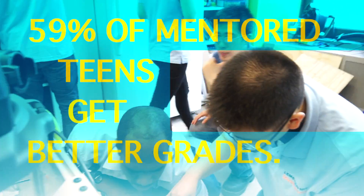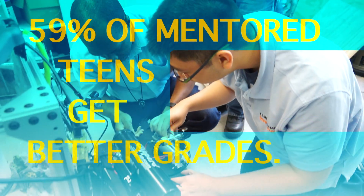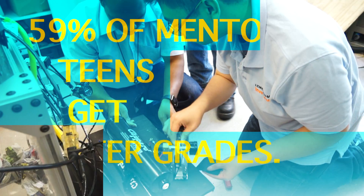I mentor because when I was in college I realized that there's a lot that I didn't know. I wish we had mentors that could help us out and tell us a lot more about the industry.